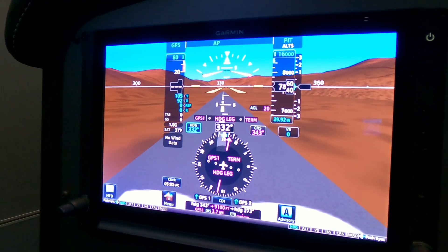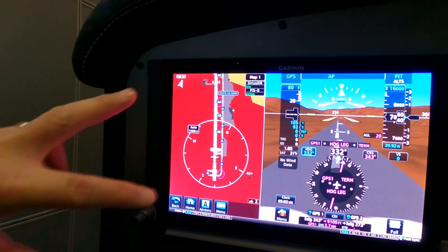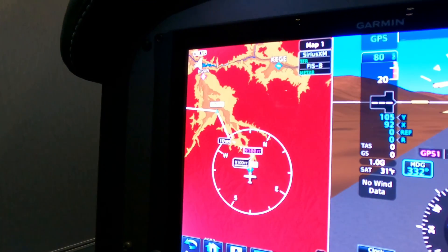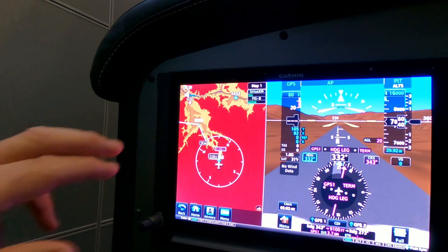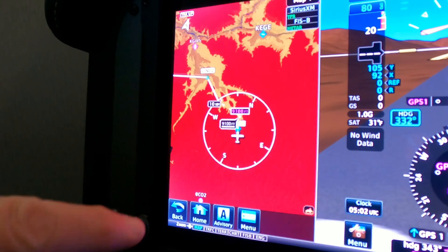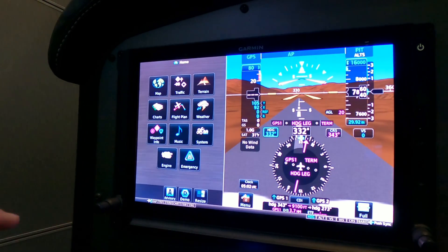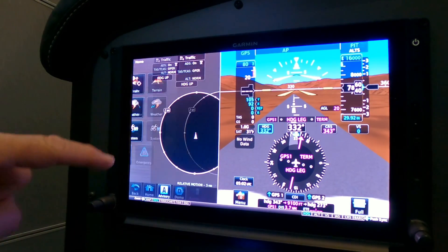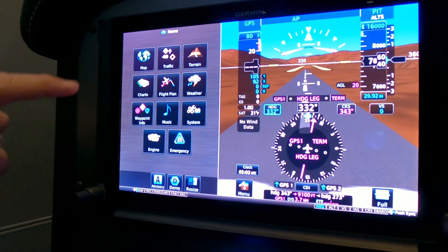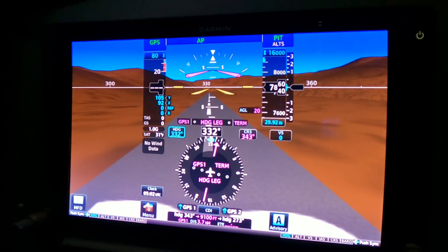The G600 TXi is touchscreen, and it also offers a split-screen mode, giving you another multi-function display. Right now it's showing the LNAV-9 departure out of Aspen — we're sitting at the end of Runway 33, and you can see the TAs and terrain on the display. You can bring up traffic, terrain, or any MFD page, or go full-screen primary flight display.